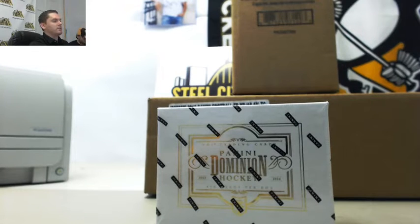Next up is our 2013-14 Panini Dominion Hockey Hobby Box Random Serial Number Break. Most of you guys know the rules, but let's go over them. The buyers will choose their spot for the break. We will take those slots and randomize them five times. We will also take the serial number in the break and randomize those five times. From there, we will pair up the two lists so that every buyer gets a serial number in the break.